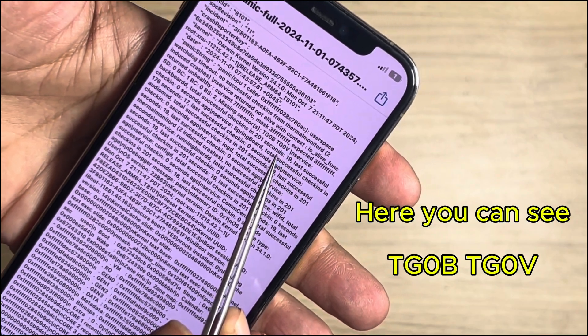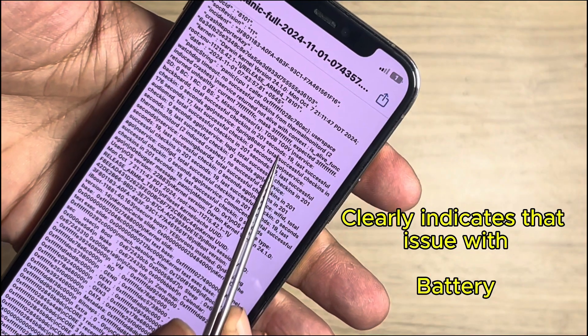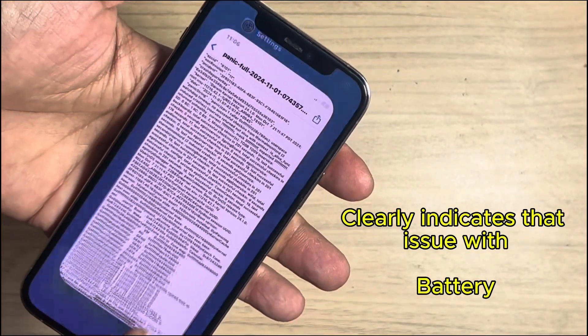As you can see, I'm going to reseat the iPhone battery bus connection. Then we can see on the phone — the battery connection is back in the phone.